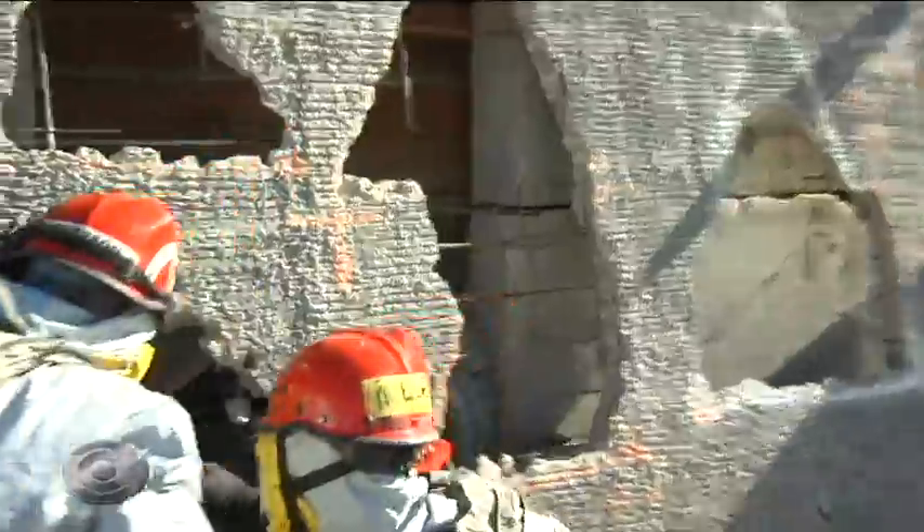We've got a car crushed right here. I can't see any victims.